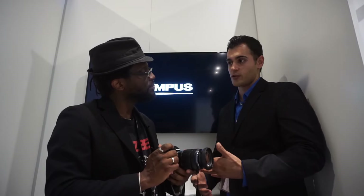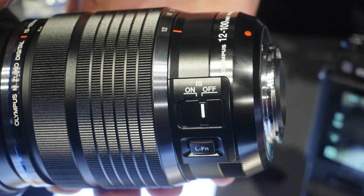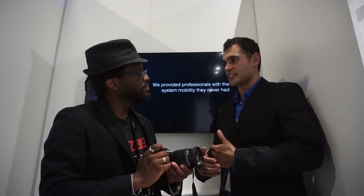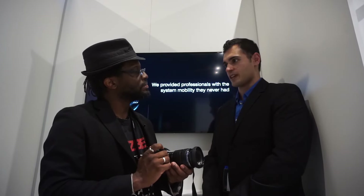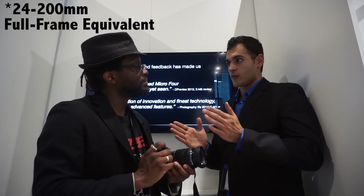The 12-100mm lens in your hands is also a big contributing factor. It features SYNC IS technology — the second lens to come out with that. What's also notable is that other systems need two lenses to cover this focal range. For us, this is a real innovation statement in lens making: you get a constant f/4 aperture — the basic concept of our Pro lens lineup — across the entire 12-100mm focal range, in just one lens.